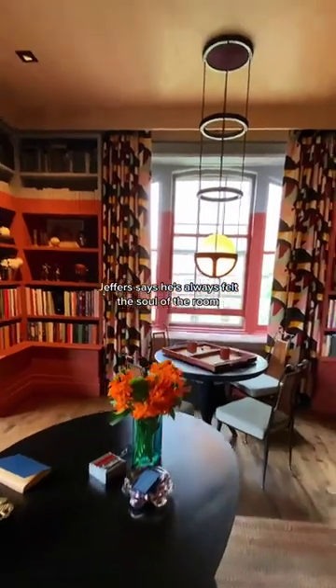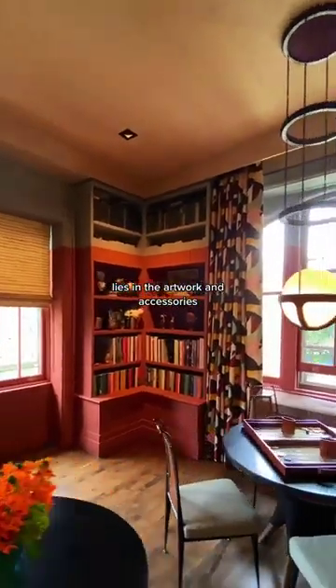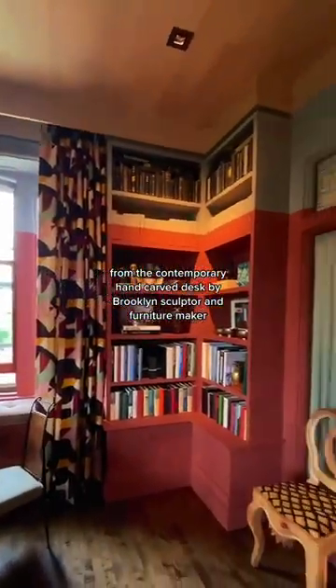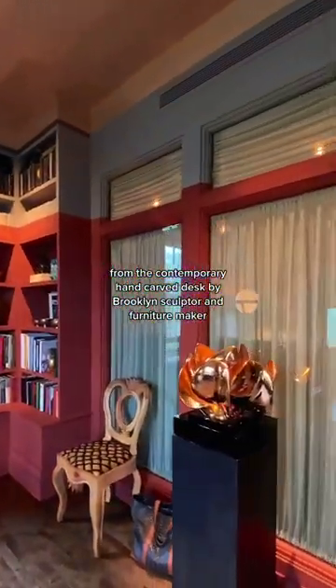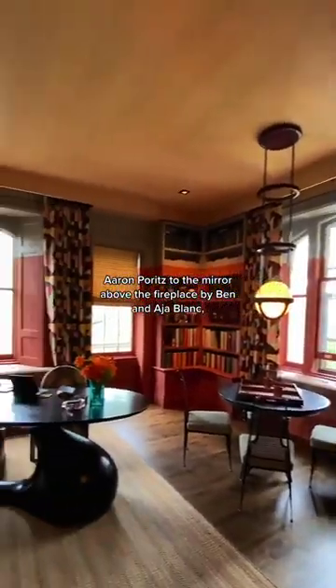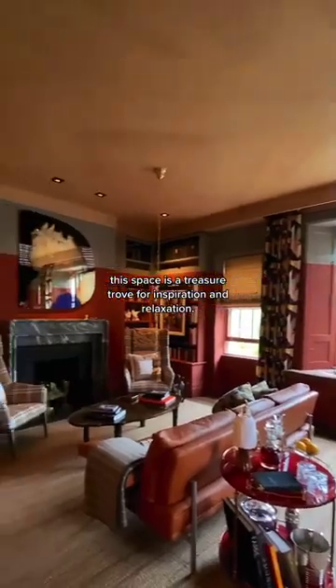Jeffers says he's always felt the soul of the room lies in the artwork and accessories, and the pieces he has chosen in this library room are nothing short of fabulous. From the contemporary hand-carved desk by Brooklyn sculptor and furniture maker Aaron Poritz, to the mirror above the fireplace by Ben and Aja Blanc, this space is a treasure trove for inspiration and relaxation.